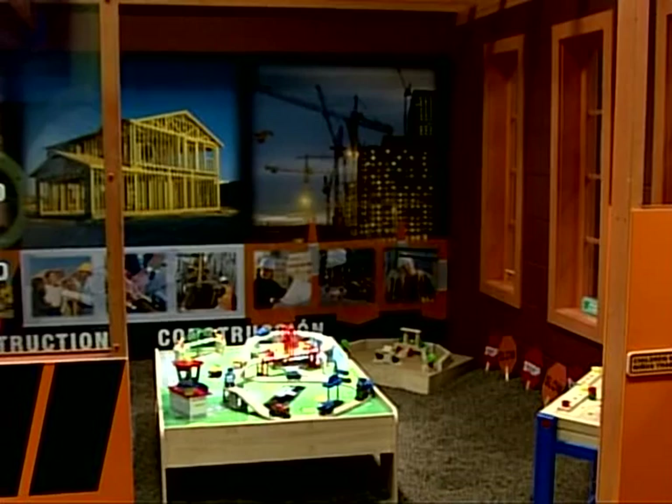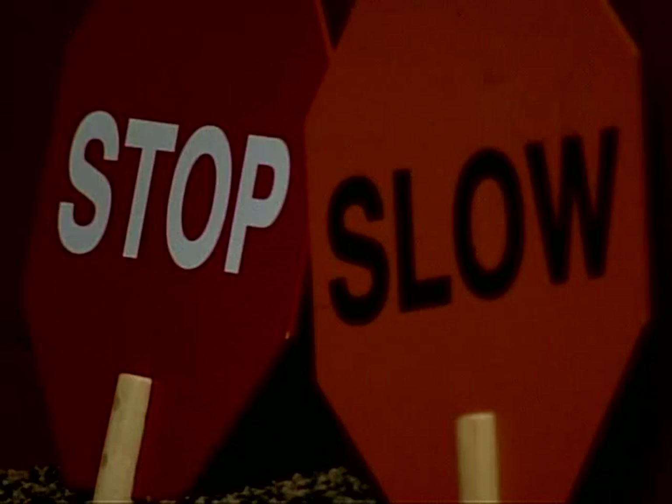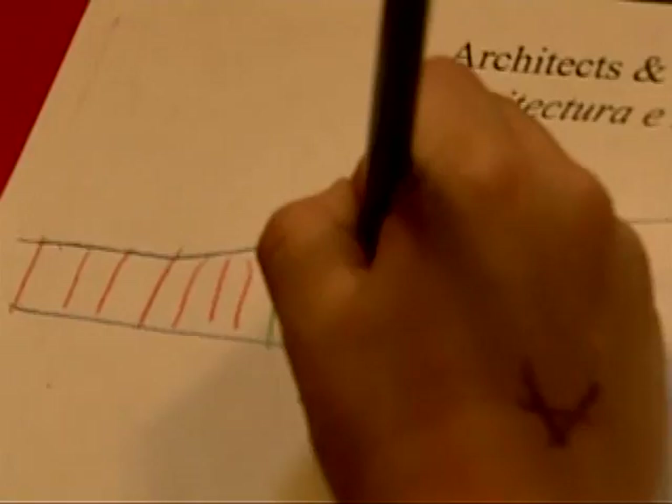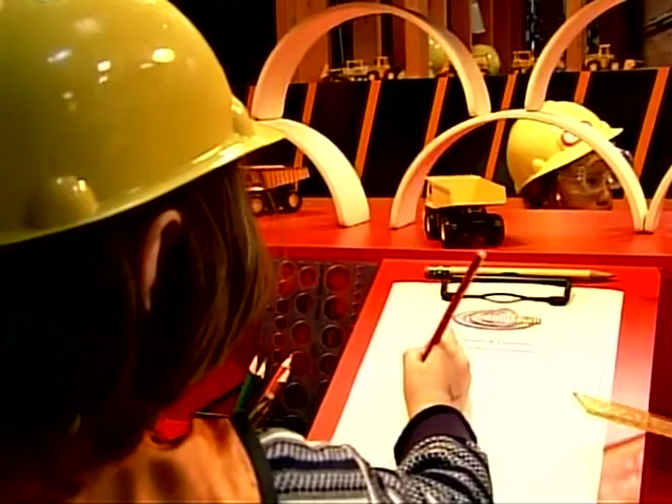As children enter the Architects and Engineering exhibit, they're encouraged to practice good safety procedures. They're given a hard hat, safety glasses, and a vest to wear as they explore the world of engineering. The lead teacher takes the children to the drafting table, where they create and design a blueprint of a structure. This activity enhances their spatial concepts and fine motor skills.